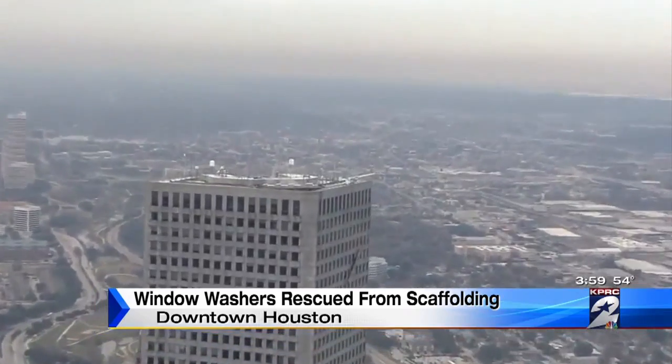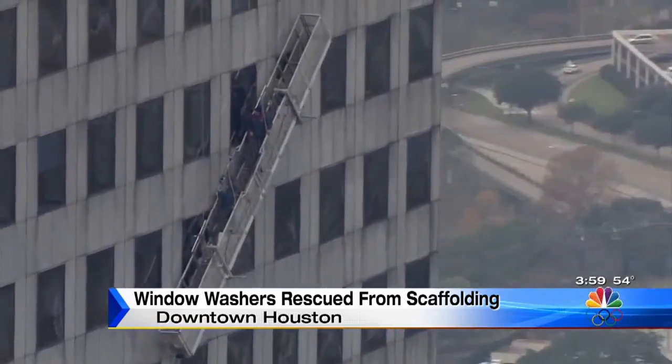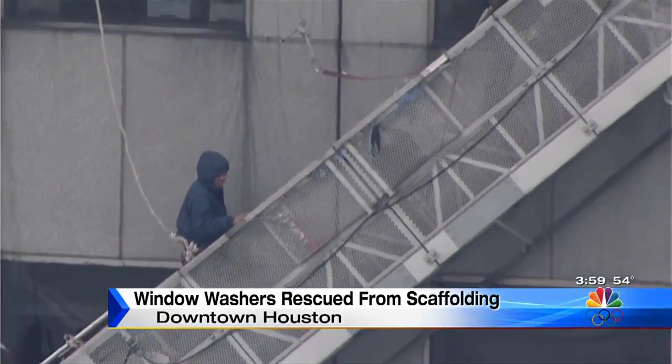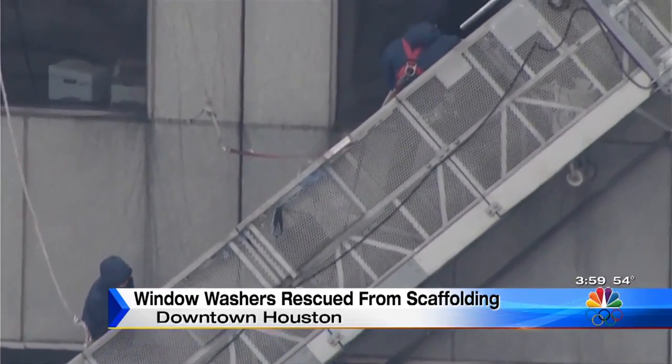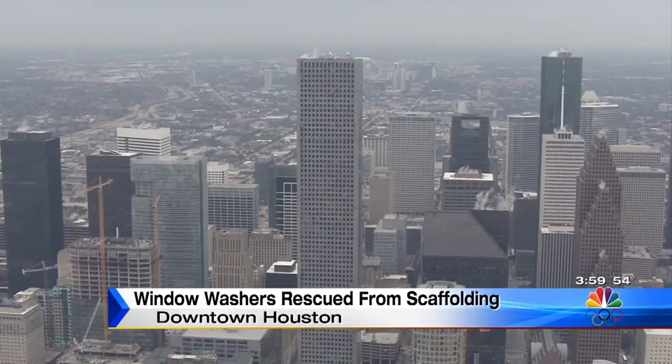This is not where you want to find yourself — 71 stories up, dangling from the side of the JPMorgan Chase Bank building downtown. When a motor on the scaffolding failed, it left the platform at a 45-degree angle, and two window washers with nowhere to go. They were stuck. They called for help.